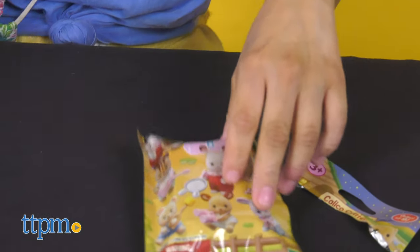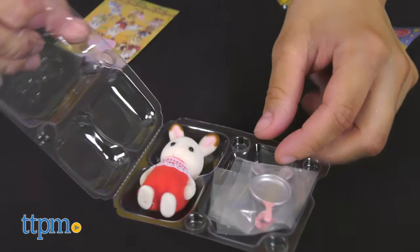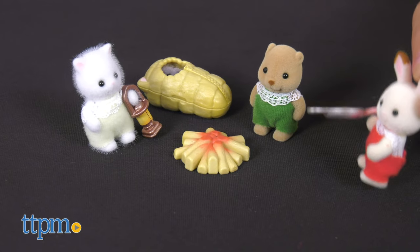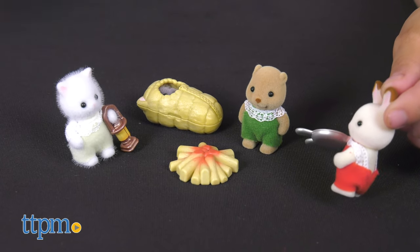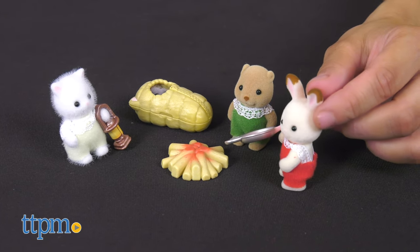Young kids enjoy collecting dolls, and although these are critters, they'll stimulate the same kind of imaginative fun. It introduces them to the daily lives of little creatures who live in Calico Village. Kids who love playing make-believe and creating new adventures will especially enjoy playing with these sets and figures.